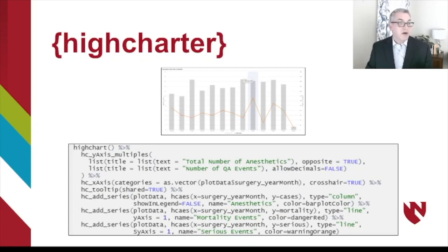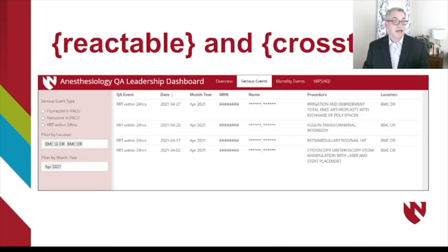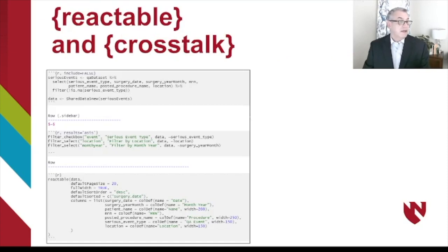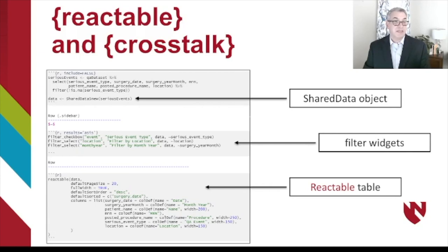This is not really about how to code in R, but the highcharter package is really simple — this particular graph was made from just a few lines of code. It has two y-axes, an x-axis, and three data series, and came from just a few little lines. Very simple to use, very powerful, and makes for an excellent presentation tool. The Reactable package has also been very helpful — it allows us to display a data table, and when combined with crosstalk, allows us to filter subsets very effectively. We start by creating a shared data object, insert filter widgets within crosstalk, and then plug that data into a Reactable table which can subset the data along the way.